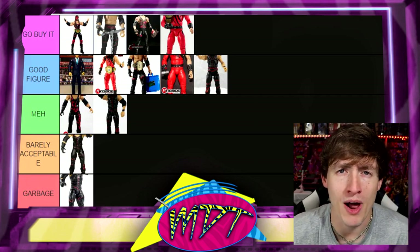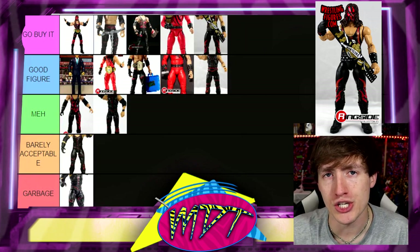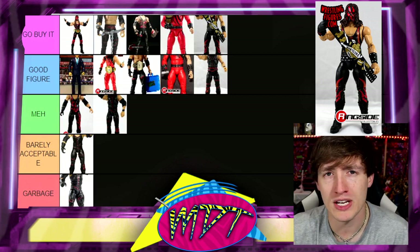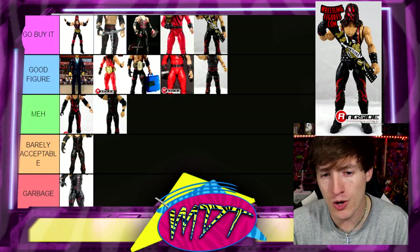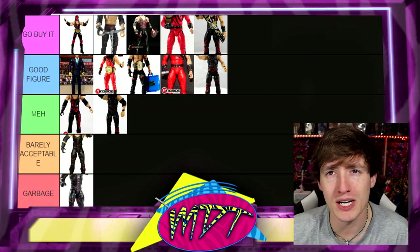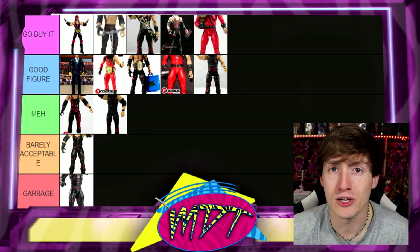Next up, Ringside Exclusive Hardcore Kane — another Go Buy It. The release of the Ultimate Edition Kanes has made it clear they need to do an Ultimate of all his different looks, because the new formula and build they give the Ultimate Editions is so much better than his elites, which always made him look lean when he was gigantic. But this figure is great — go buy it. I just really like this iteration of Kane.